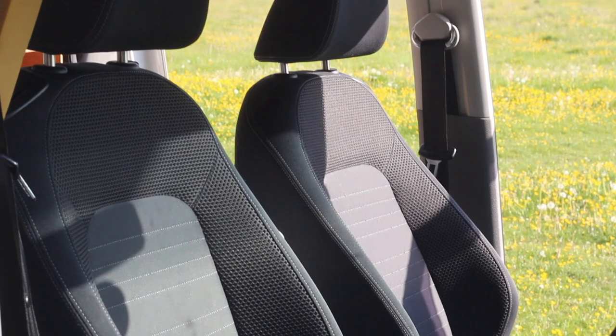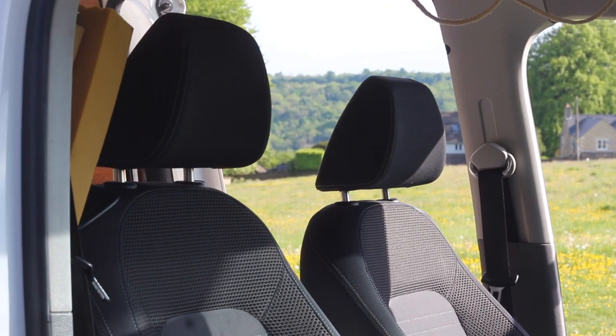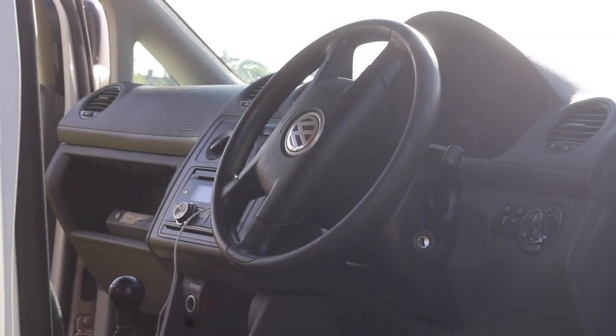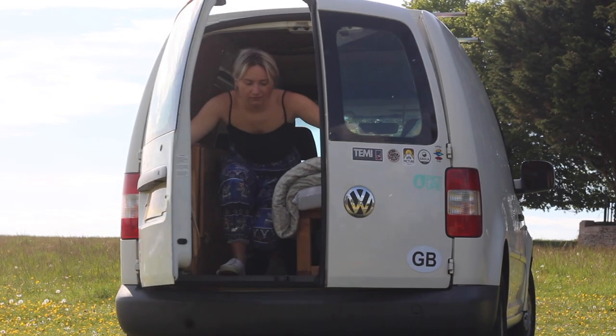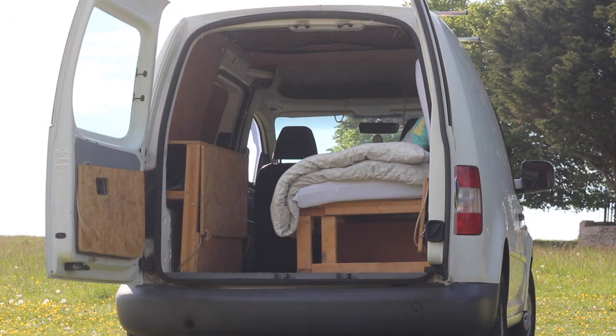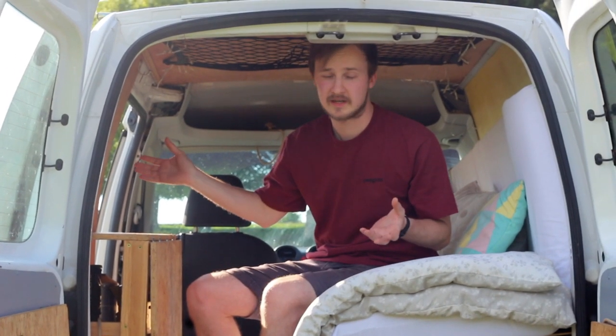The previous owner replaced the seats with VW Scirocco seats which are nice and comfy, and it's also got an aftermarket head unit with USB and Bluetooth connectivity. Okay, the bit we really care about is the back because that's what differentiates it from a car.